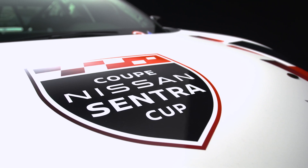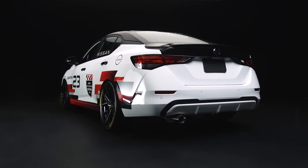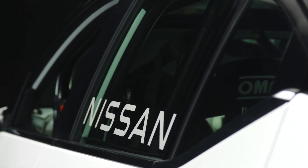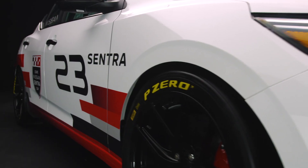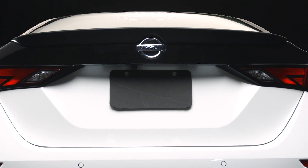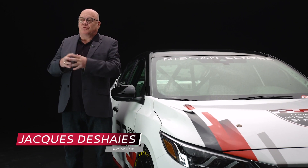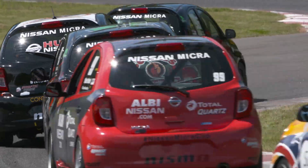With these things combined, we have a fun-to-drive small sedan with sleek aerodynamics and strong handling. I'm confident the Sentra Cup race car can easily surmount Canada's most challenging circuits. The Nissan Sentra Cup will be a OneMake racing series exclusive to Canada on the exact same concept and rules as the former Micra Cup.